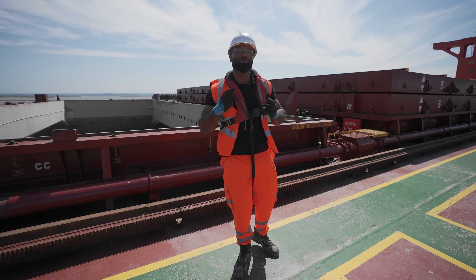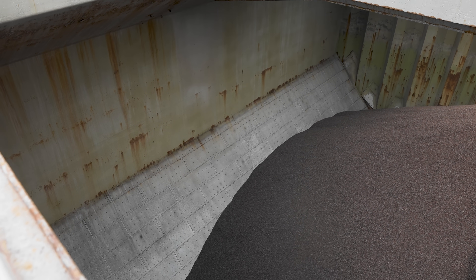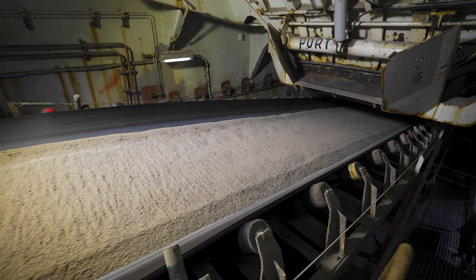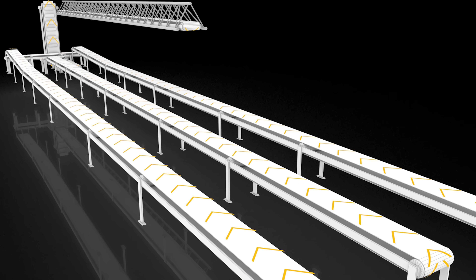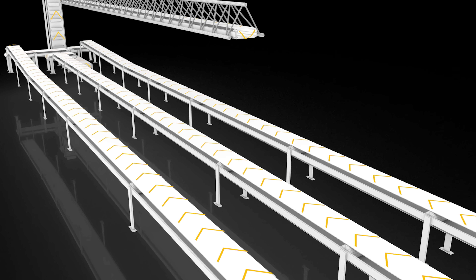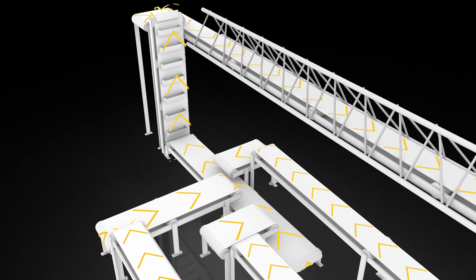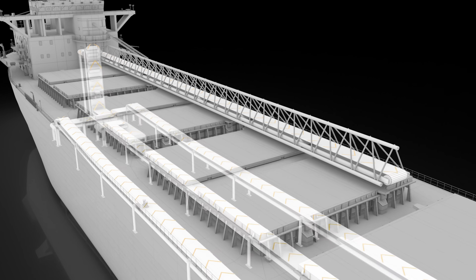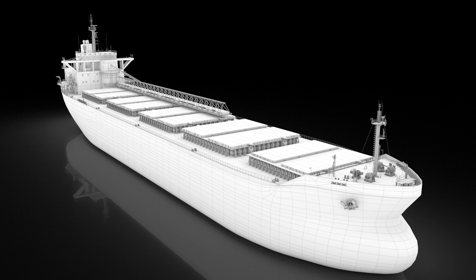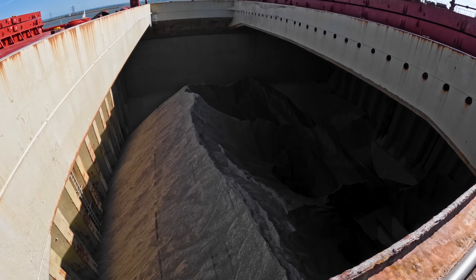The hold of the ship where material is stored is a box shape with a V at the bottom. There are three main conveyor belts running under the holds from front to back. The central conveyor runs directly, and the outer conveyors are met by cross-conveyors which funnel all the material to a lift conveyor, which scoops the material and takes it to the discharge conveyor. The material is discharged at 6,000 tons an hour.